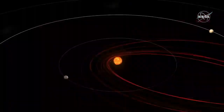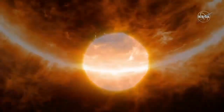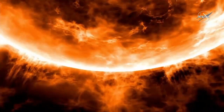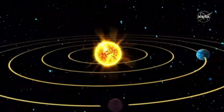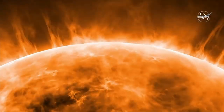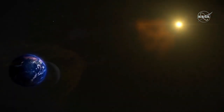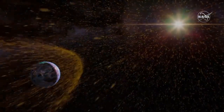The Sun, the heart of our solar system, is a yellow dwarf star — a hot ball of glowing gases. Its gravity holds the solar system together. Electric currents in the Sun generate a magnetic field that is carried out through the solar system by the solar wind, a stream of electrically charged gas blowing outward from the Sun in all directions.